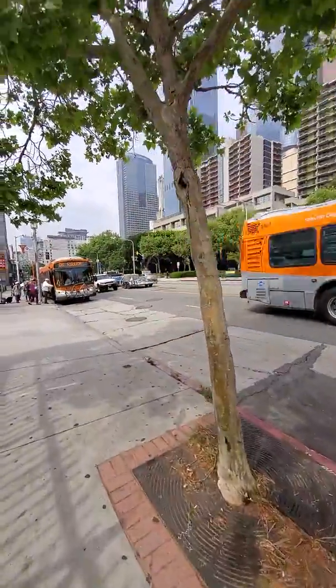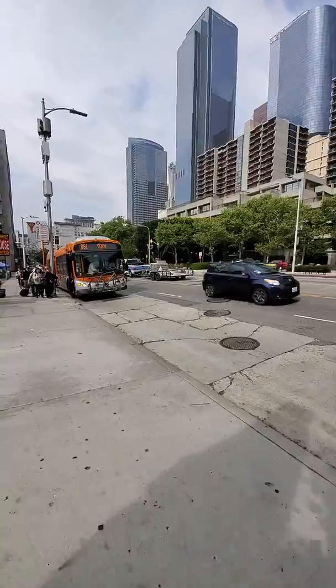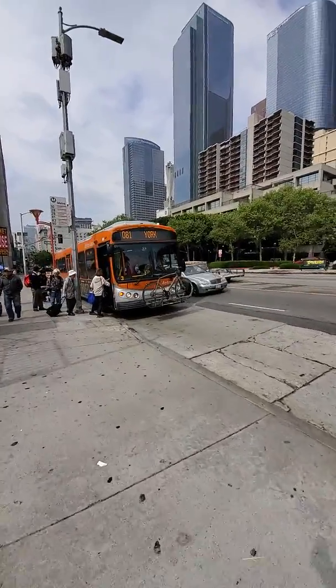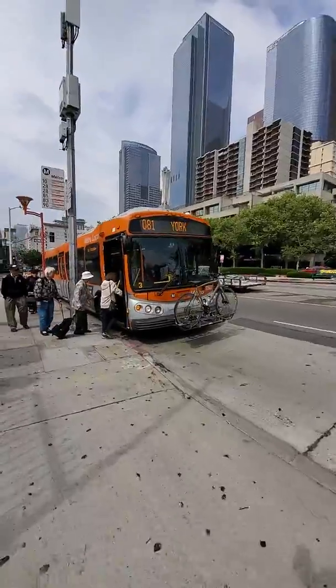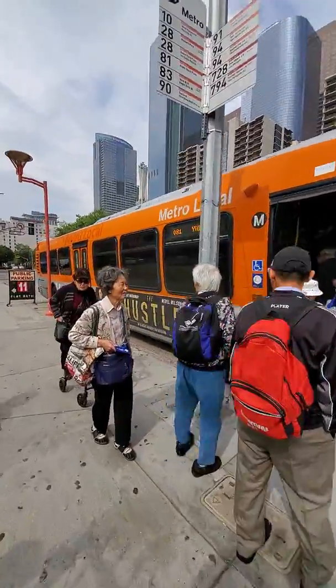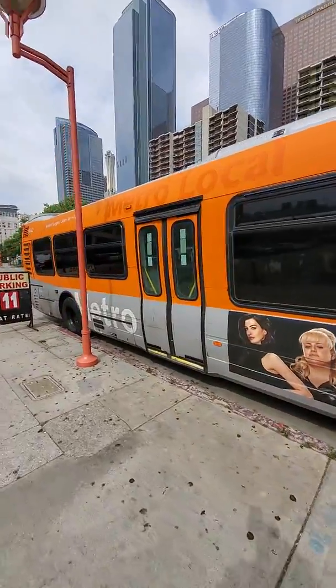Another thing: if you are not a fan of driving in big cities, there is a public city bus called the Metro Local. You can go online or go to the station to get rides and find their maps and locations for drop-off and pickups.